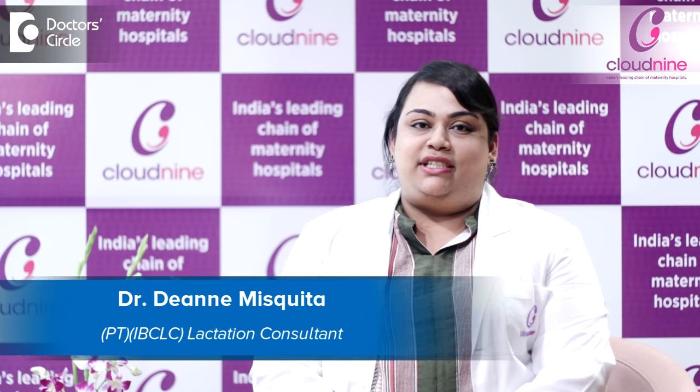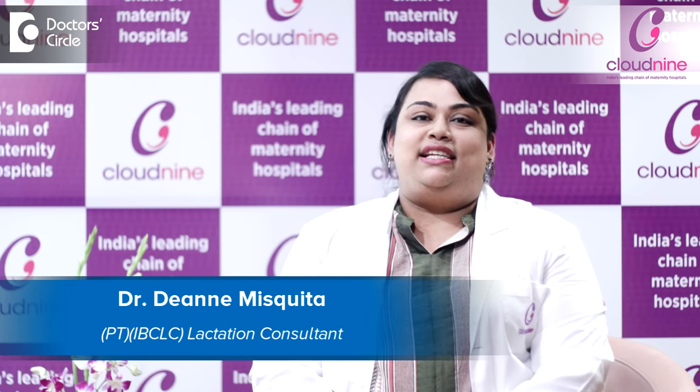I am Dr. Deanne Mesquita, an IBCLC Lactation Consultant here at Cloud9 Hospital Vashi.